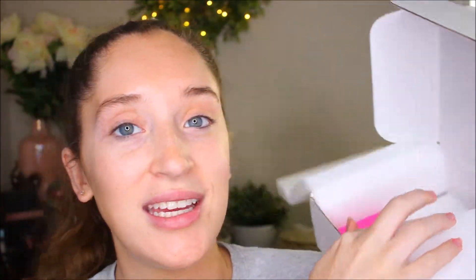Can we just give props for the packaging? I'm so annoying, but literally seeing the foam and everything — chef's kiss. This is the palette right here in all her glory.